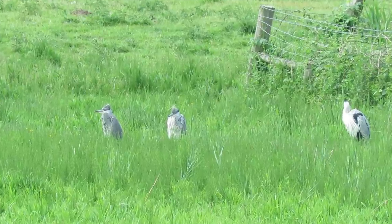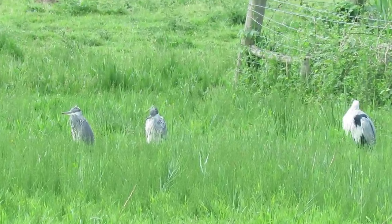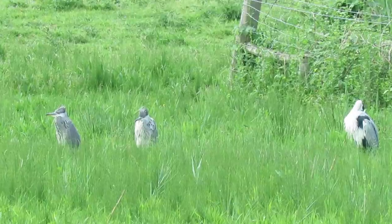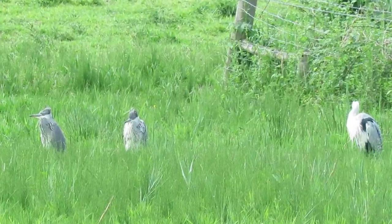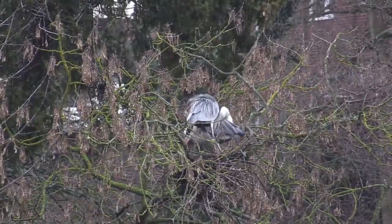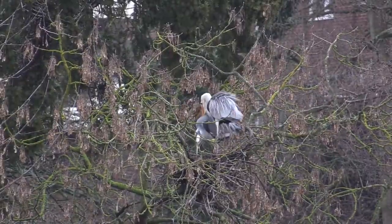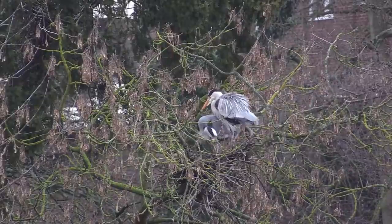At this point the young are duller and scruffier looking versions of their parents and are still cared for away from the nest for a further 2–4 weeks, until they are able to fend for themselves. Each pair will only nest once per year and after nesting they remain mostly solitary, only searching for a new mate in the following spring.